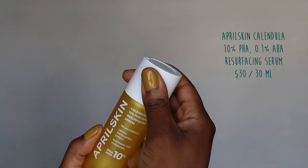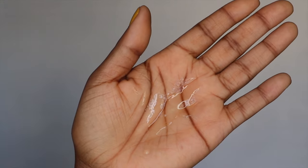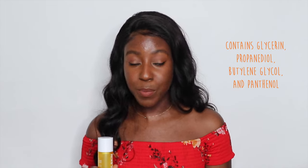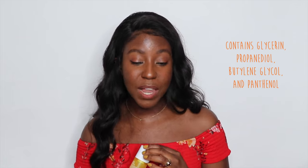This is the Calendula 10% PHA AHA Resurfacing Serum. It has a lightweight consistency, very watery, almost like a toner. It absorbs quickly into the skin and you don't need a lot of it to be effective. It cleans out the pores, decongests the skin, and helps even out the skin tone, giving you a more radiant complexion. This is a leave-on treatment that will help reduce the appearance of your blemishes over time. The powerhouse of this serum is the polyhydroxy acid because PHAs are the gentlest forms of chemical exfoliants, so this is not going to be irritating to your skin whatsoever. It has a light scent of bergamot and citrus, but has a ton of humectants to help soothe the skin, like glycerin, propanediol, butylene glycol, as well as panthenol.